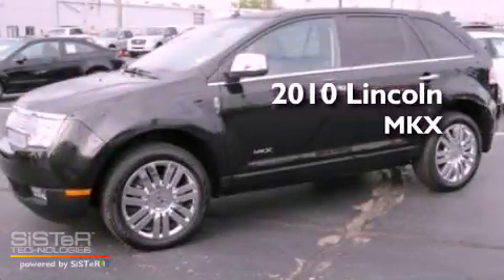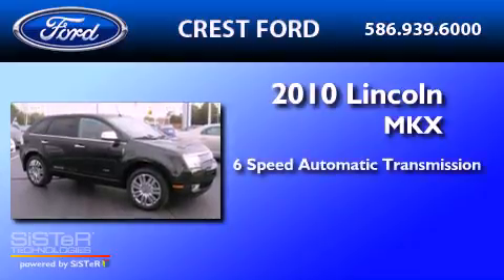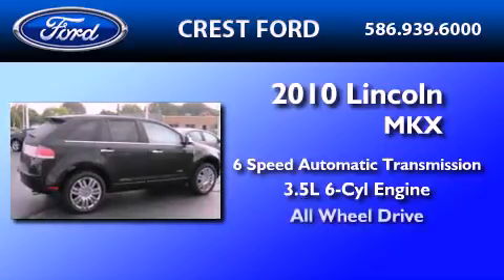This is a 2010 Lincoln MKX. This crossover has a 6-speed automatic transmission, a 3.5-liter V6, and all-wheel drive.